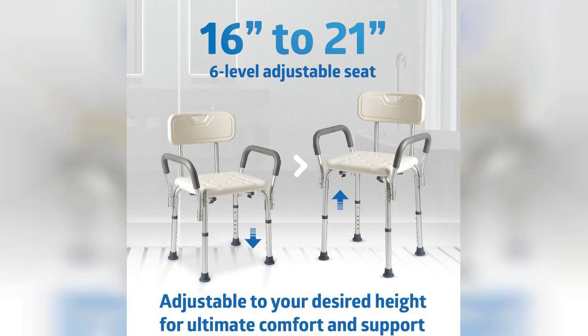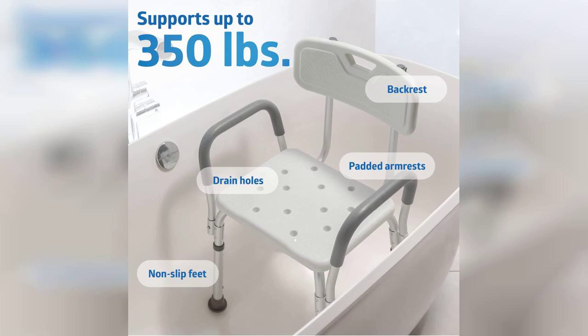One of the standout features of this chair is its adjustable height. This is a game-changer for users of different heights, as it allows you to customize the chair to fit your needs perfectly. Whether you're using it in a bathtub or a shower stall, the versatility of this chair makes it a great addition to any bathroom.